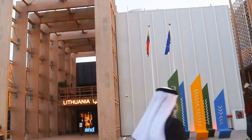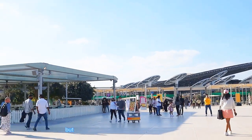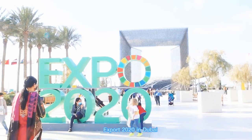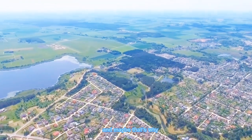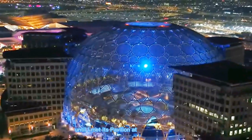Did you know that during the time of Expo 2020 Dubai, I saw a pavilion of a country that I have never heard about in my entire life? And since then I learned something that I will say at the end of this video. But let's first discover where the country is located and watch what the country called Lithuania brought to the world Expo 2020 in Dubai.